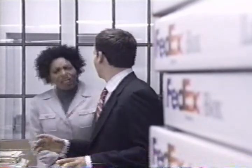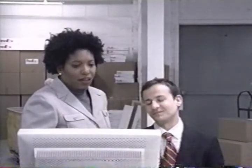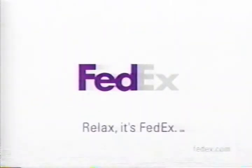In a FedEx commercial, a coworker named Tom is asked to help with shipping on his first day. He says he doesn't do shipping, but his colleague explains it's very easy using FedEx.com. When Tom reveals he has an MBA, his colleague jokes: 'In that case, I'll have to show you how to do it.' FedEx.com makes shipping so fast and easy, even an MBA can do it. Relax — it's FedEx.